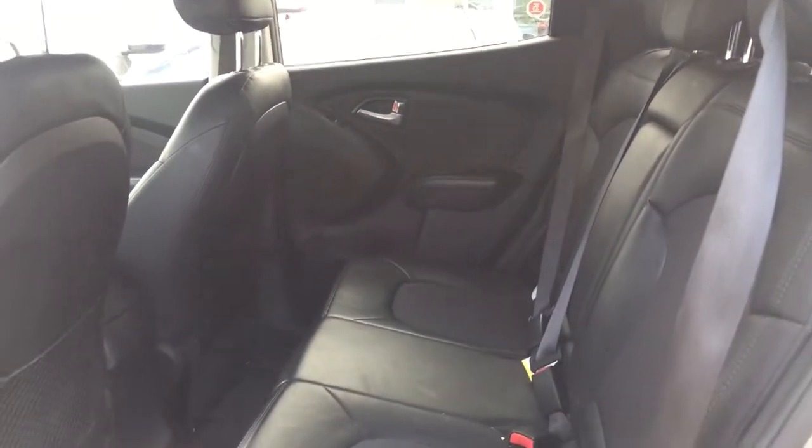Taking a look at your comfortable back seating area here — your passengers are going to be nice and comfortable throughout those long drives. Now if you need extra space, your seat folds down completely giving you extra space in the trunk or storage area.